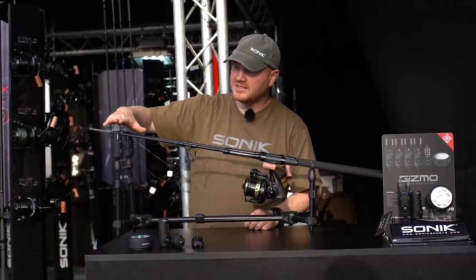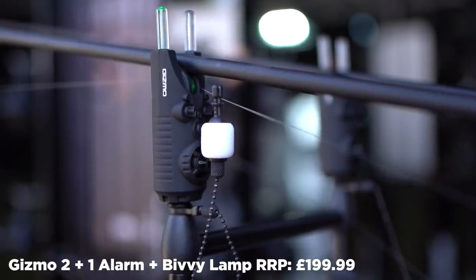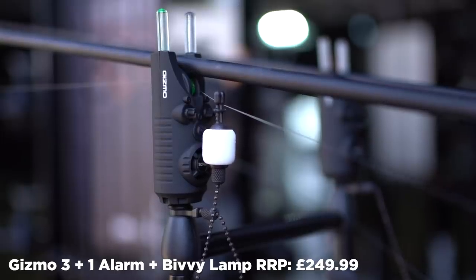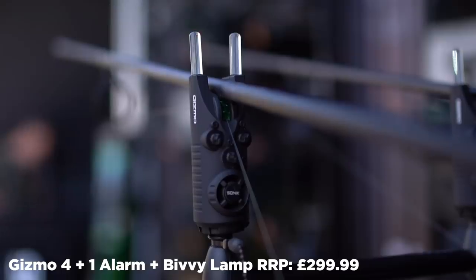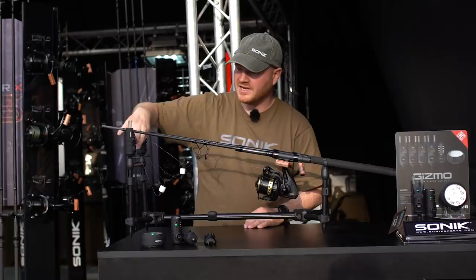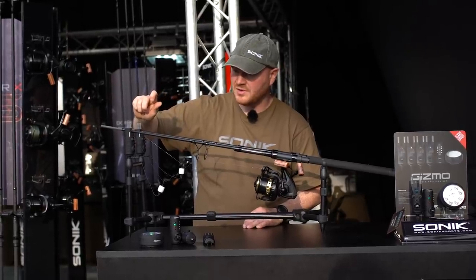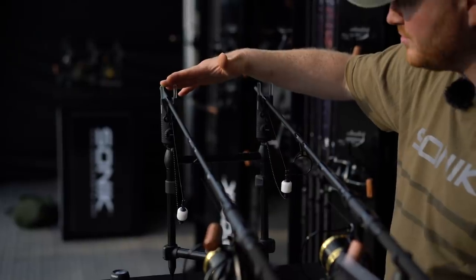Another new product is our Gizmo bite alarms — a lot of advanced features in a small package. They've got illuminated snag ears: the left one comes on for forward indication, the right one comes on for drop back indication. Dial controls this time with a nice positive click to them, and a very small speaker. They're going to be available in red, yellow, green, and blue colours.